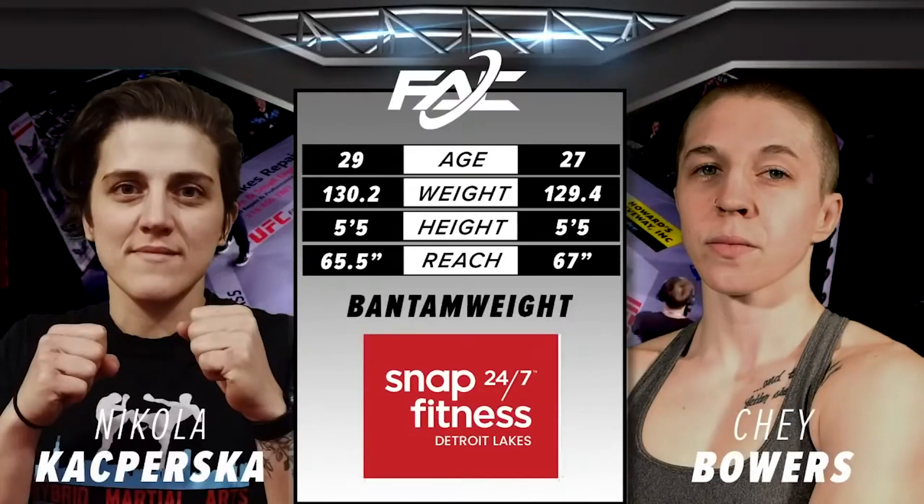Bout number two is brought to you by Snap Fitness of Dieterich Lakes. Science says you should feel great. Join Snap Nation today.